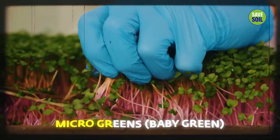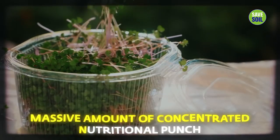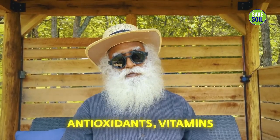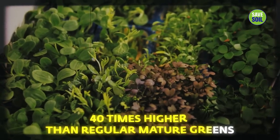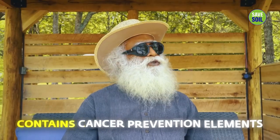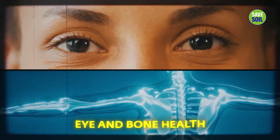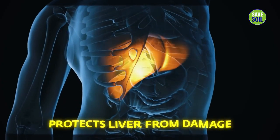Arugula sprouts, which are micro-greens — that means they are baby greens — pack a massive amount of concentrated nutritional punch of antioxidants and vitamins, up to 40 times higher than regular mature greens. Cancer prevention elements are present in them, they maintain very good eye and bone health, boost immunity, and protect the liver from damage.